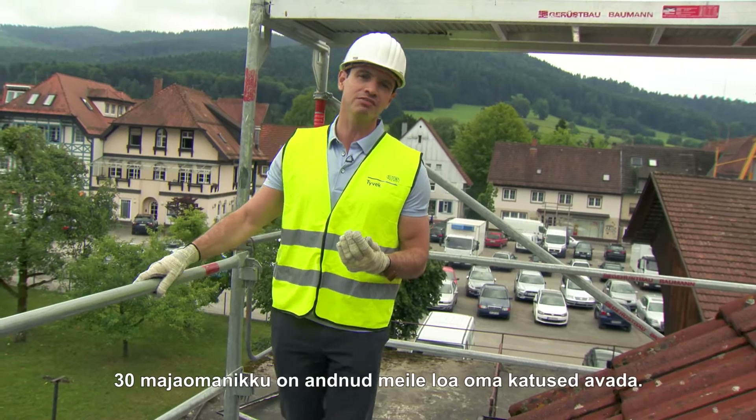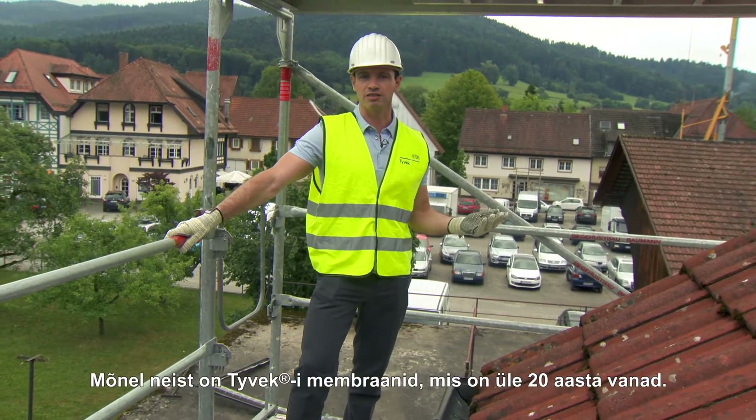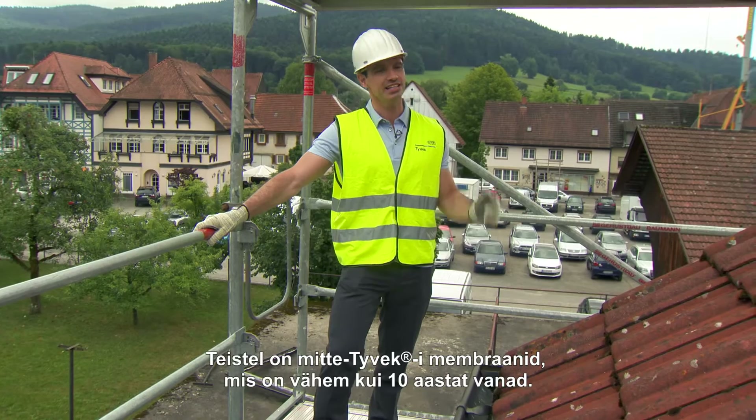Thirty homeowners have given us permission to take their roofs off. Some have DuPont Tyvek fitted, which is over 20 years old. Others have non-Tyvek membranes that are less than 10 years old.